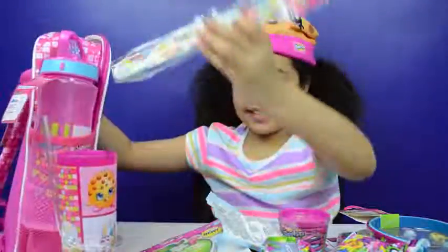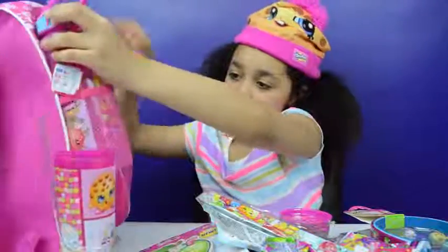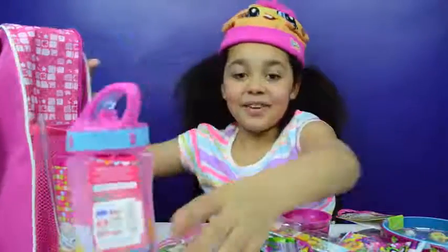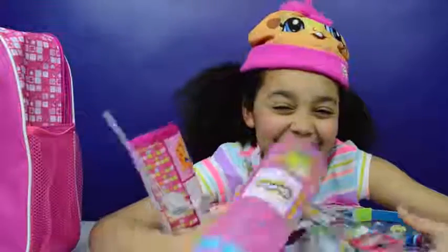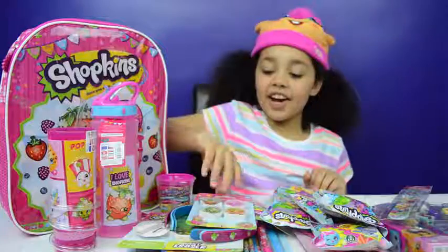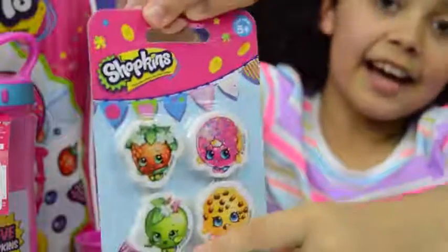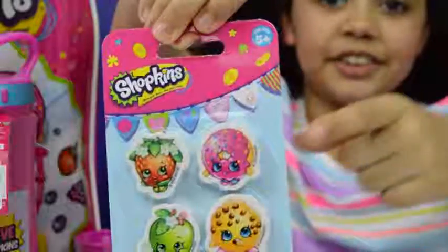A slap band and another bottle. Wow, look at all these cool goodies! Here are the Shopkins: Cookies Cookies, Apple Blossom, Strawberry Kiss, and Delish Donut.